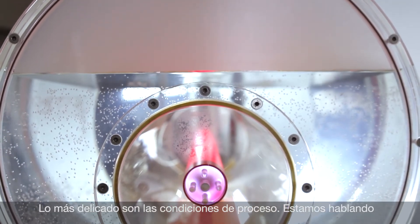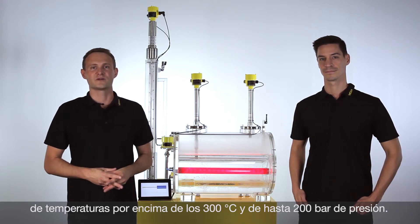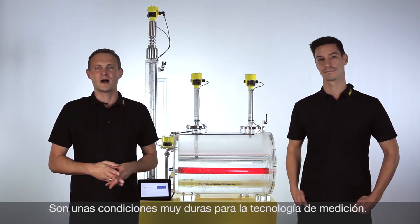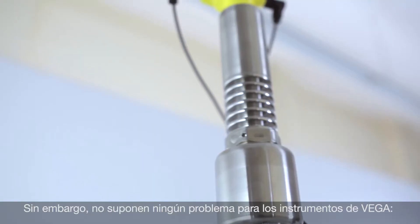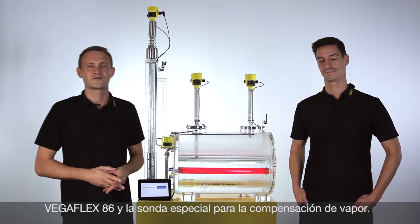The water level measurement is very challenging because of the extreme process conditions. We will be well beyond 300 degrees Celsius and pressure up to 200 bar. For level measurement, we recommend the VegaFlex 86, which is a guided wave radar instrument and has a special probe for steam compensation.